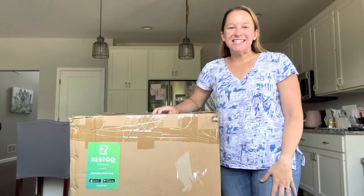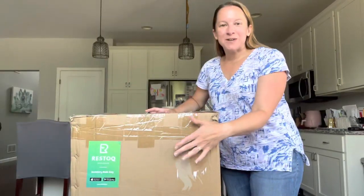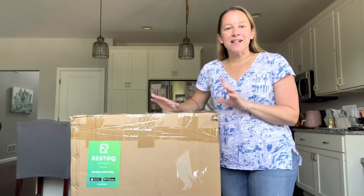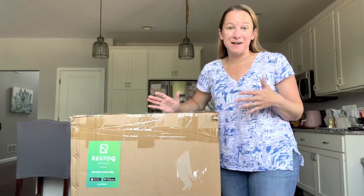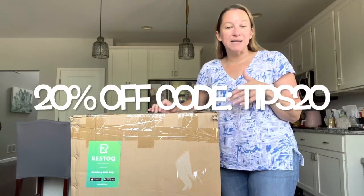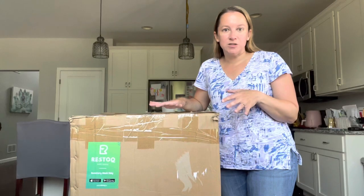Hey guys, it's Donna and today we have a massive mystery box from Restock. Restock, R-E-S-T-O-Q, is a really cool company. They sell inventory for sellers, or if you just like a really good mystery box, you can also purchase one of these. They have given my viewers 20% off with the code TIPS20. Plus if you set up an account with Restock, you also get an additional $10 off.